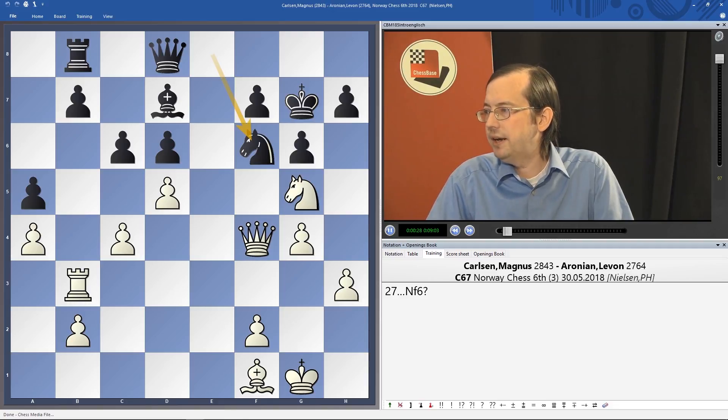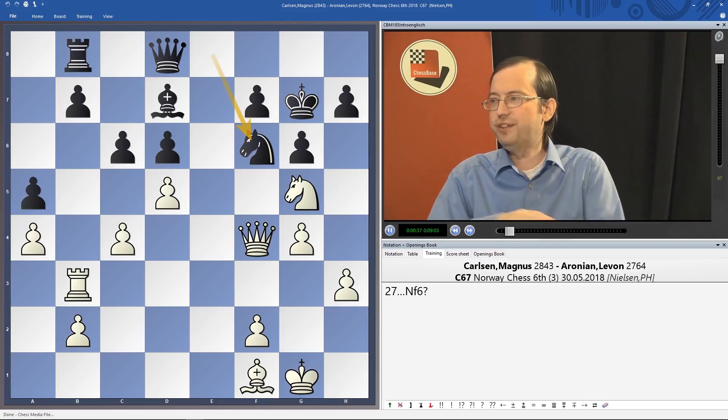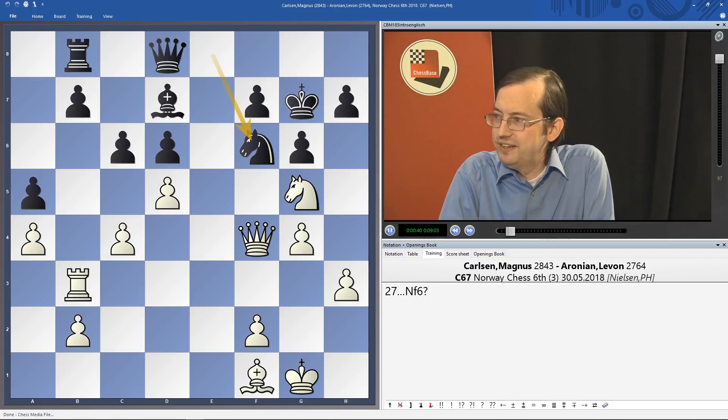From Norway Chess, Peter Heine Nielsen, second of world champion Magnus Carlsen, annotated in detail Magnus' win against Levon Aronian. Study his annotations — they are all there on the DVD. I just had to delete them due to the space limitations of the video format.